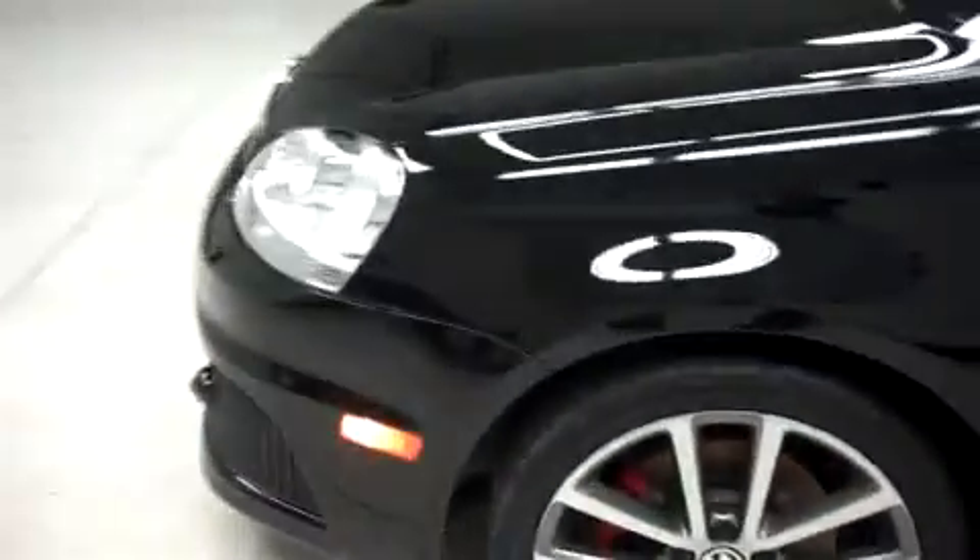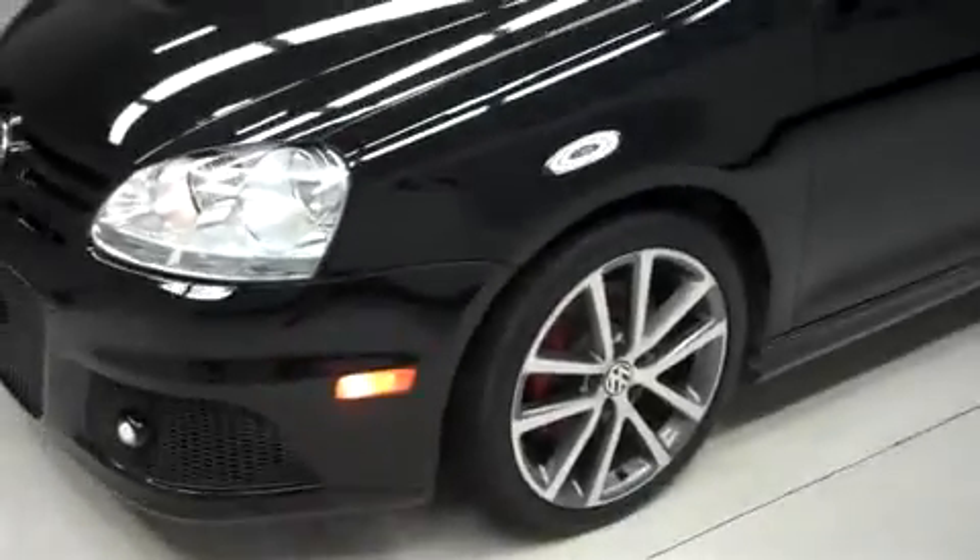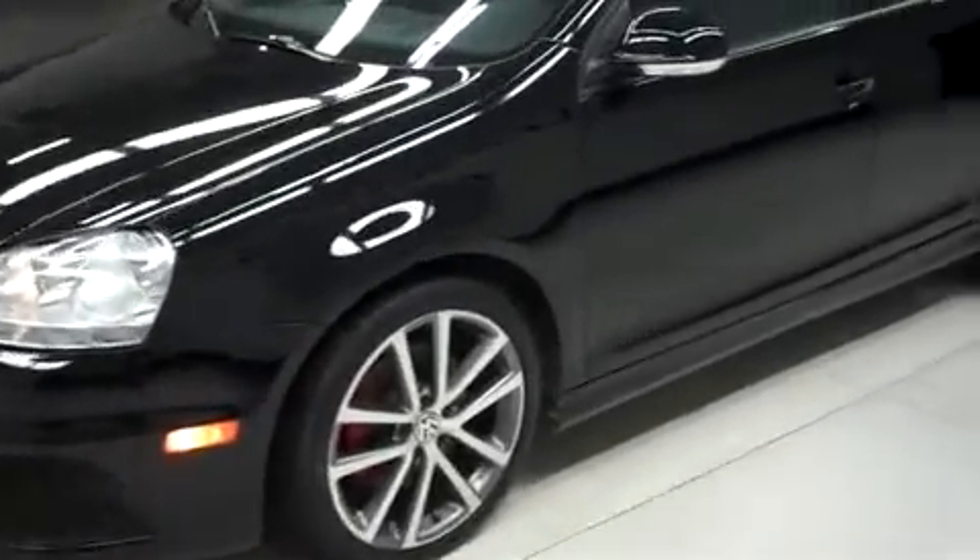Down the driver's side, same clean paint. That's exactly why we do these videos for you — so after watching this HD video of the Volkswagen Jetta Cup Edition, you know exactly what to expect, no surprises. Take you inside.